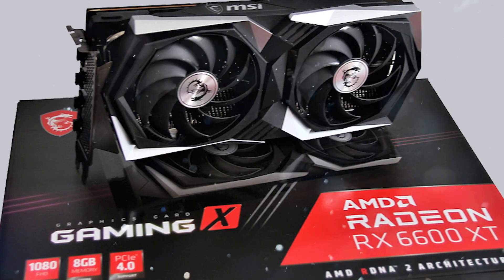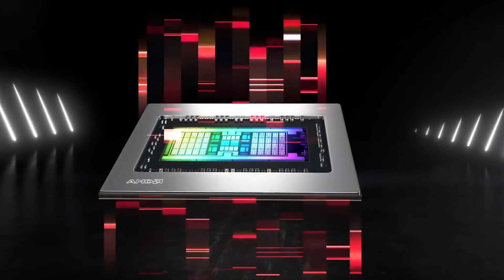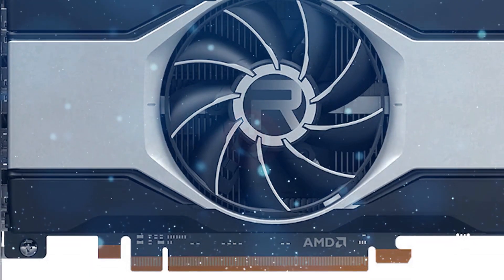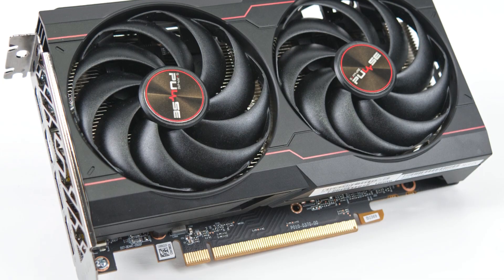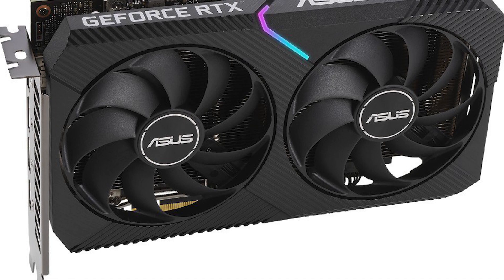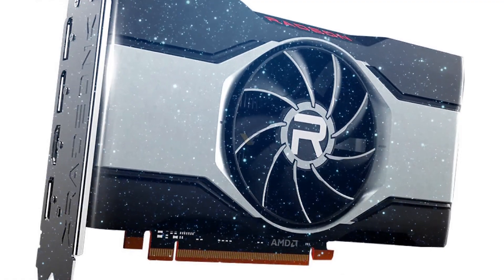Even though the RX 6600 is a scaled-down version of the 6600 XT, it still represents a sizable reduction. Generally speaking, the 6600's performance will roughly be 15% lower than the XT models. The RX 6600 XT is exactly 15% more expensive than the RX 6600, so the scaling is ideal. Things do look favorable for AMD when comparing it to the NVIDIA GeForce RTX 3060, as the two are essentially on equal footing.